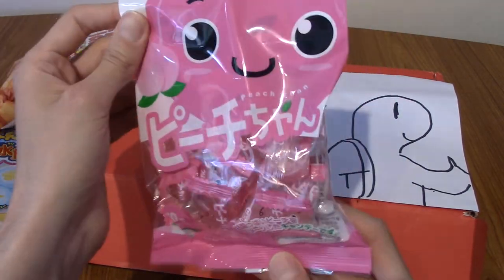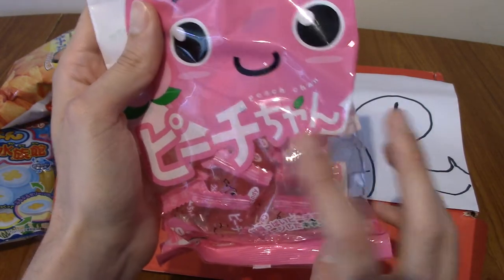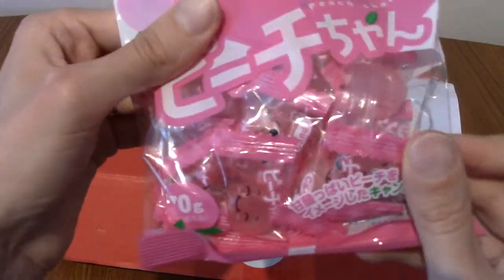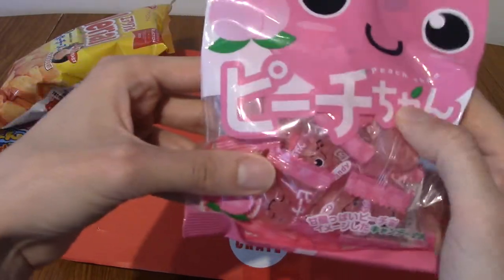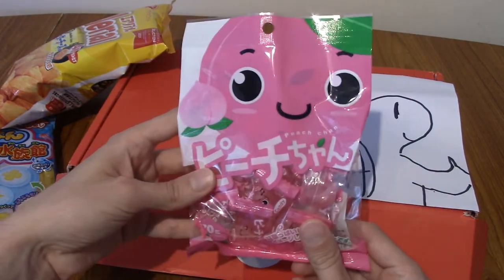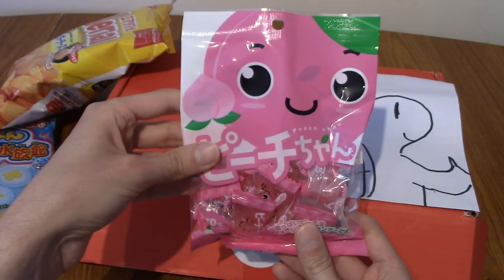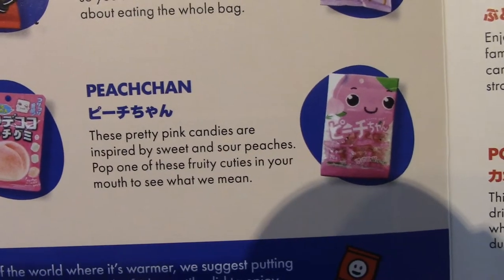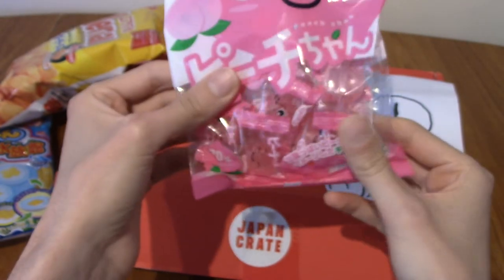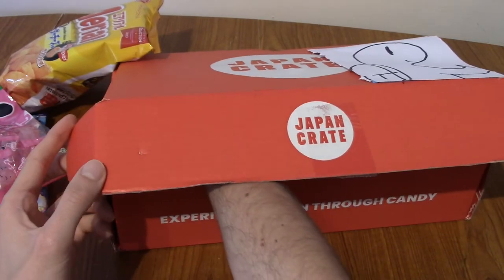This is Peachy Chan — it took me a while to read that. These feel like lots of individual jelly sweets and I'm guessing they're peach flavored. I enjoy packages that have cute anime eyes on them. This is indeed Peach Chan, inspired by sweet and sour peaches. I really like peach flavored stuff. They're more like chewy sweets rather than jelly.